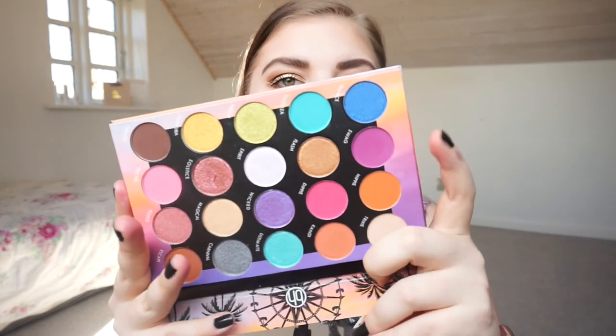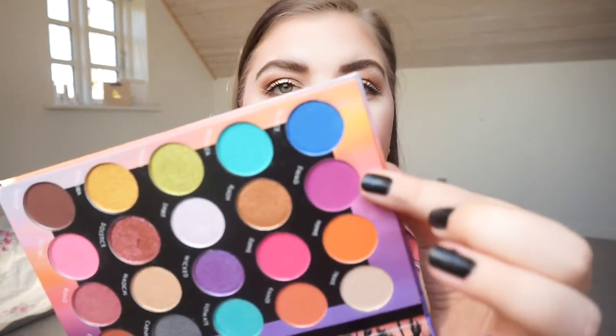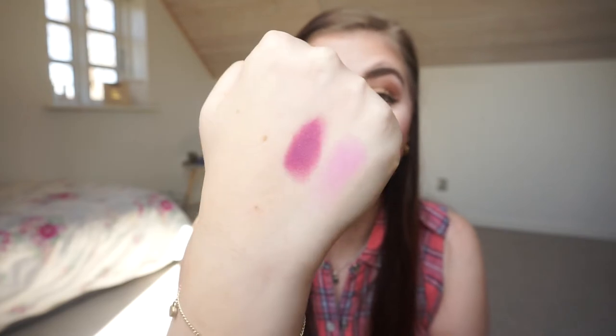Then we have the BH Cosmetics Festival palette — I thought the shade was purple but it's not really lavender. That one right there is really dark, more of a fuchsia-purple. Not quite lavender, but here we are!